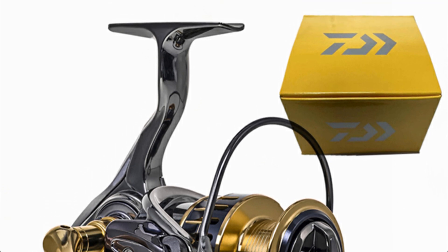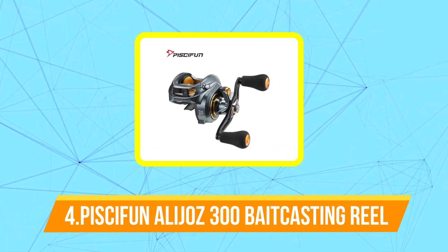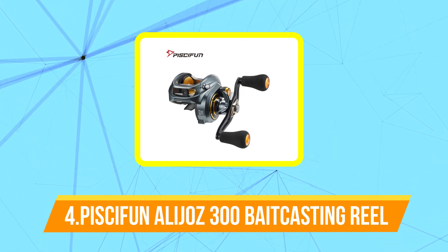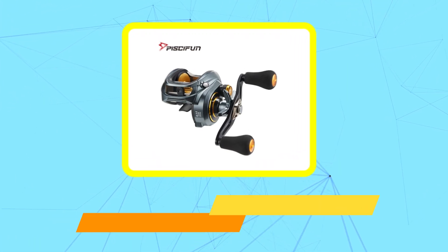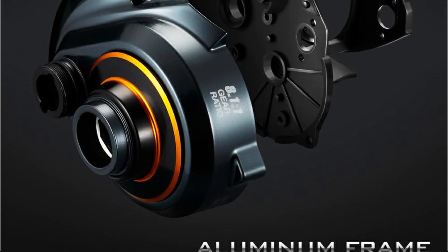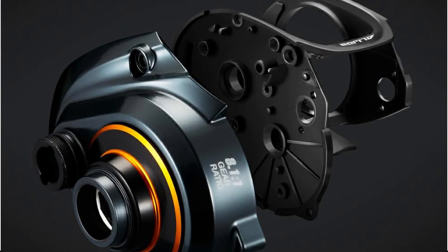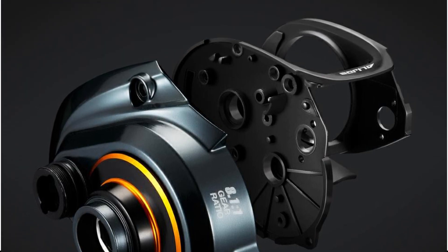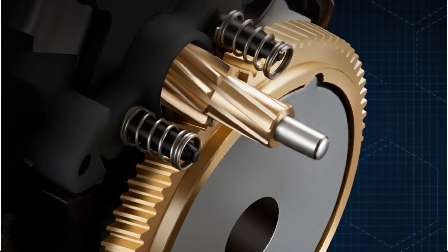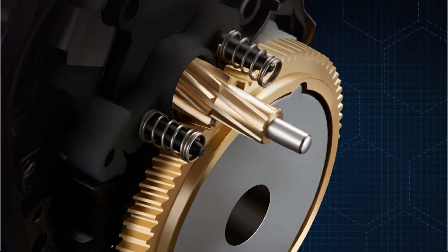At number four is the Piscifun Alijos 300 low-profile baitcasting reel. The Piscifun Alijos 300 low-profile baitcasting reel is a high-performance fishing reel designed for anglers who demand precision, durability, and versatility. It features a low-profile design that reduces the weight of the reel, making it easier to handle and maneuver while also providing improved casting accuracy and distance. The Piscifun Alijos 300 is built with high-quality materials and advanced technology to ensure it can handle the toughest fish in the harshest conditions.